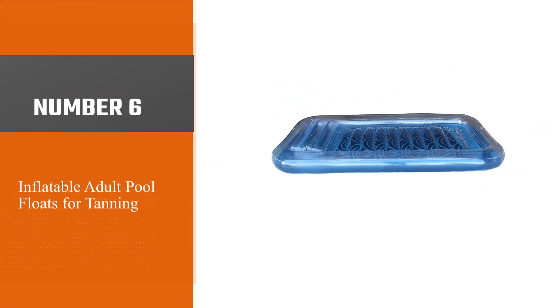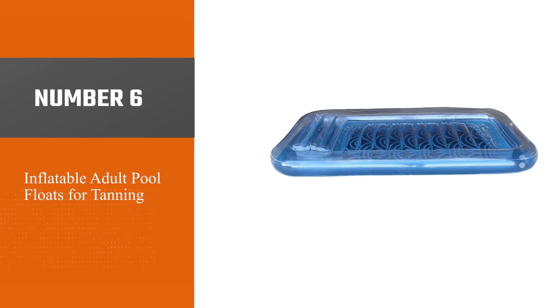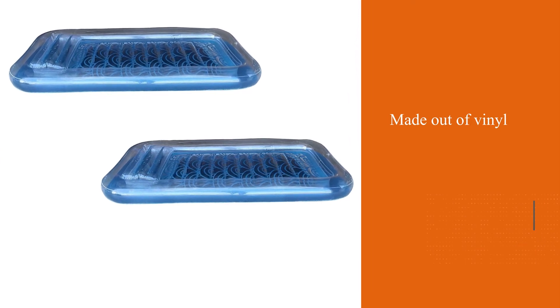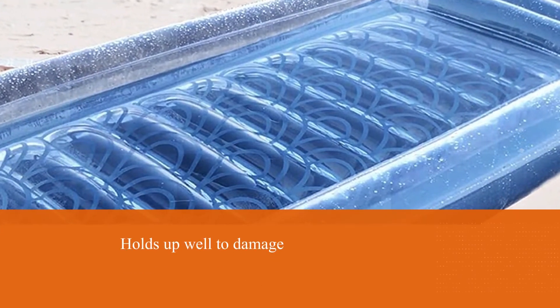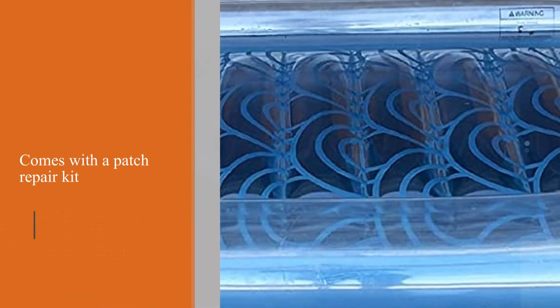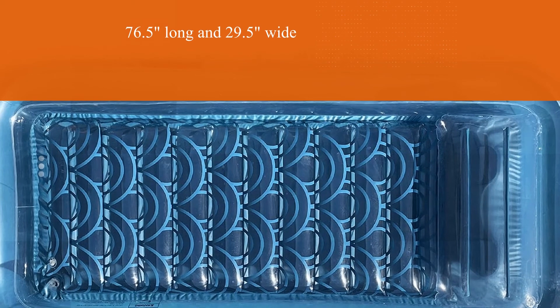Number six: Inflatable Adult Pool Float for tanning. The float can convert from a lounger into a small pool, which can be brought out on short days when your pool isn't in use. The lounge float is made out of vinyl, which holds up well to damage, and it also comes with a patch repair kit so you can keep using it year after year. At 76.5 inches long and 29.5 inches wide, the ray lounge float is ideal for tanning, giving complete comfort to adults while tanning and enjoying a sunbath.